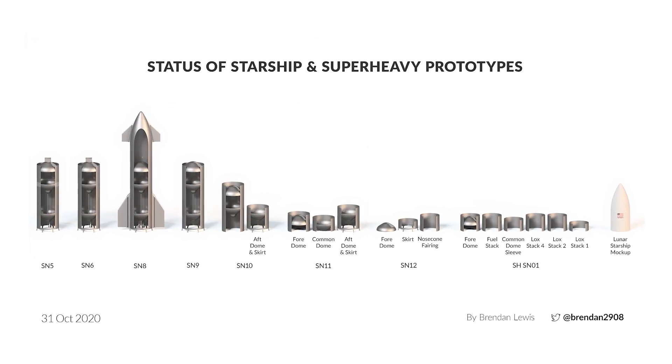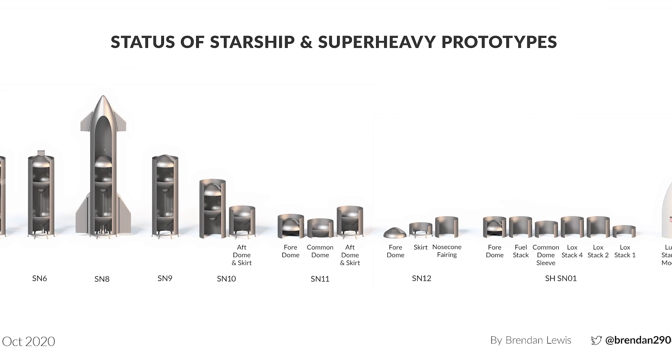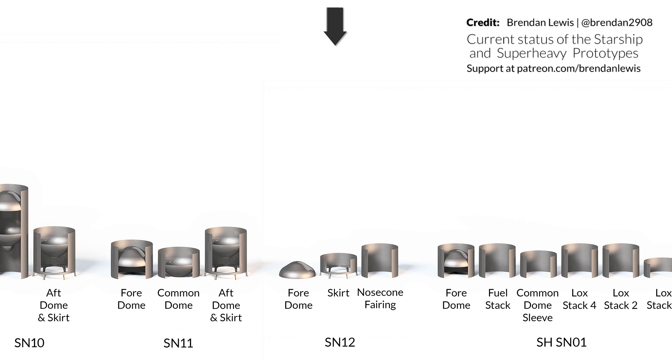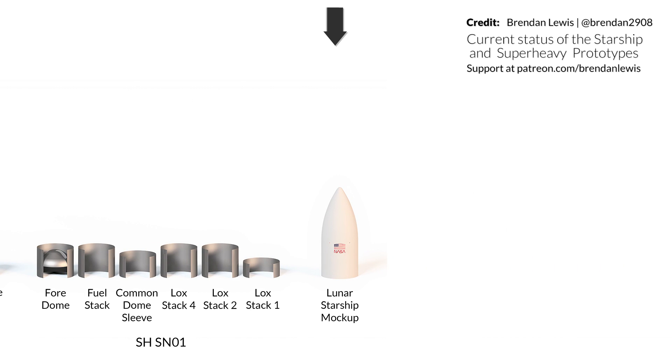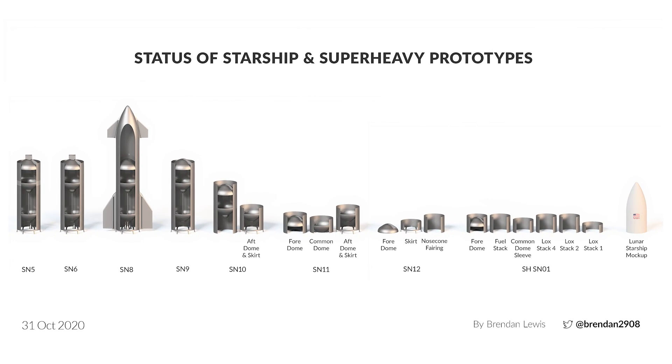Not a great deal has changed in the Starship components we've been able to spot over the last week, but the latest updated parts for SN11 and SN12 seen in Brendan's diagram have been updated today along with the addition of the Lunar Starship mockup. Follow Brendan on Twitter to see the latest changes as we spot them.